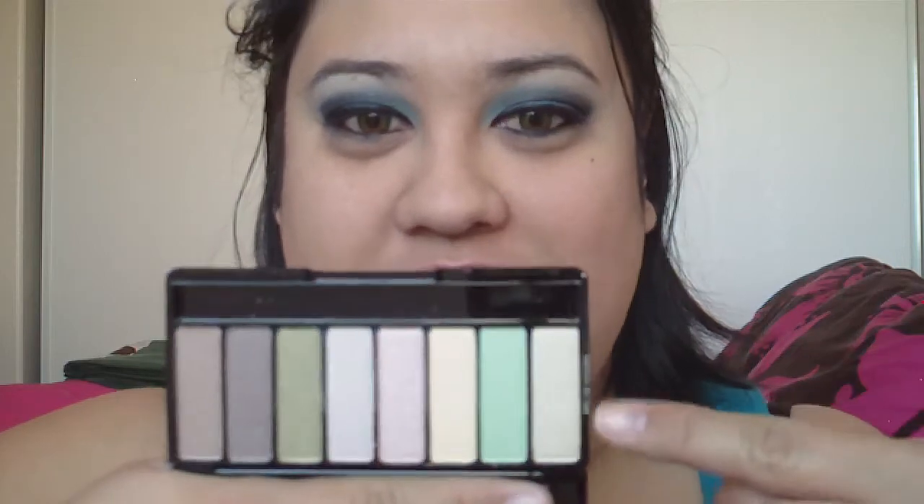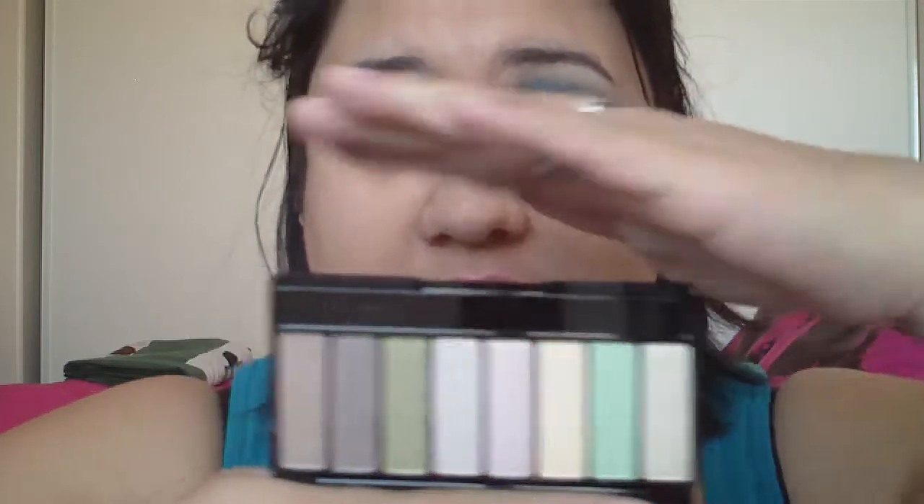There it is close up. And these are really highly pigmented. The consistency is very silky. It's not chalky at all.